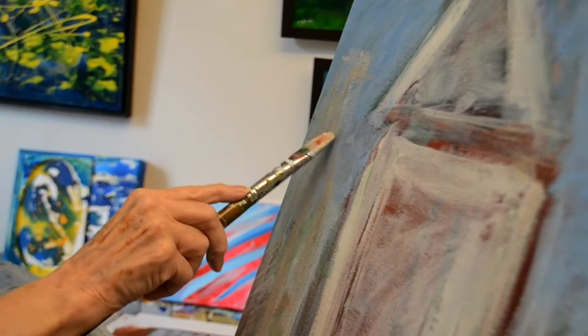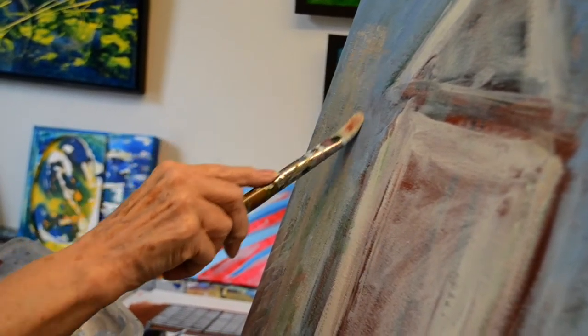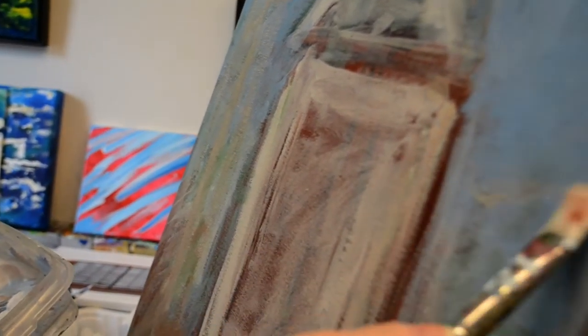And I got laid off in 2009. I couldn't find a job because graphic arts was dead. And I said, well, I guess I can go back to painting every day. That's what I did, and here I am.